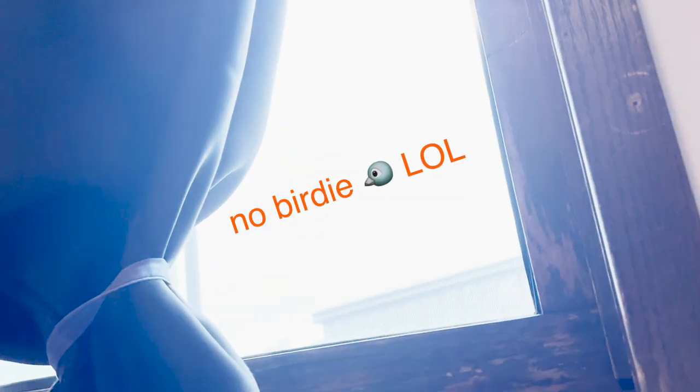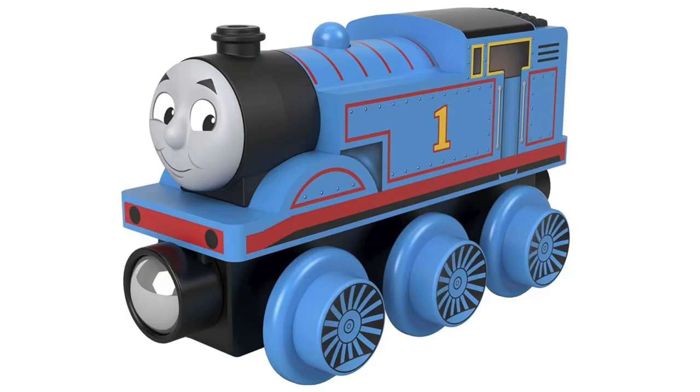I actually added the bird sound effect. There's actually no birds outside. This video is getting very weird. When are we actually gonna talk about Thomas? Oh, that's right.